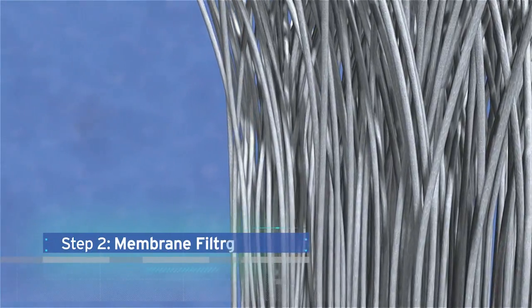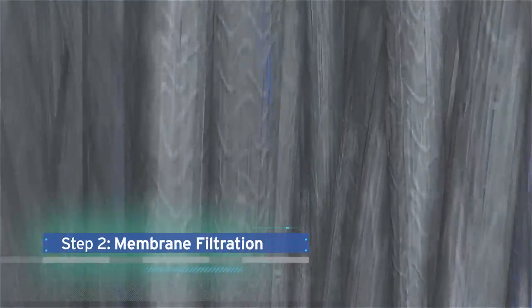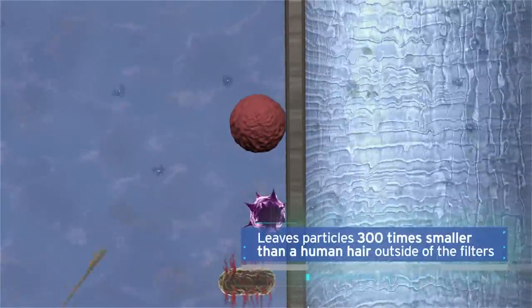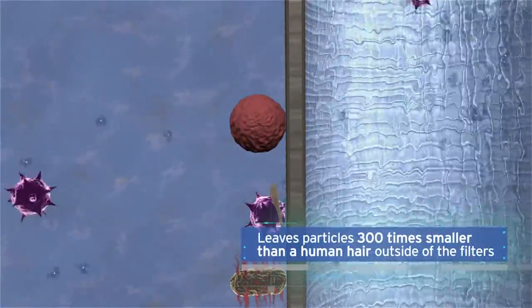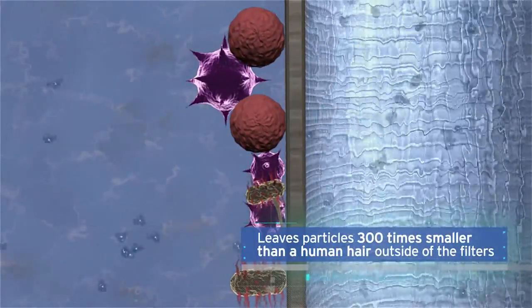The next treatment phase is membrane filtration. Here, high pressure forces water through a bundle of filters that resemble straws with microscopic holes on the sides. These filters leave particles 300 times smaller than a human hair outside of the straws, and allow clean water to pass through.